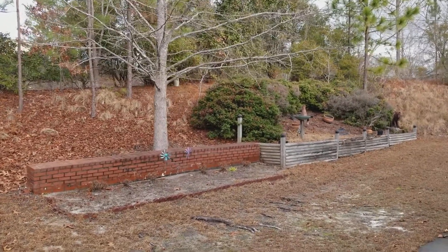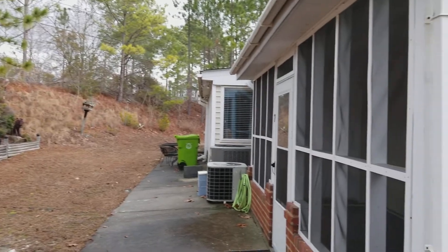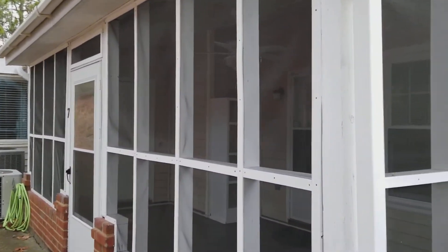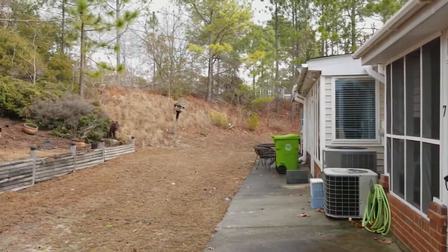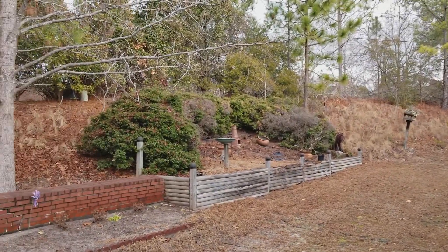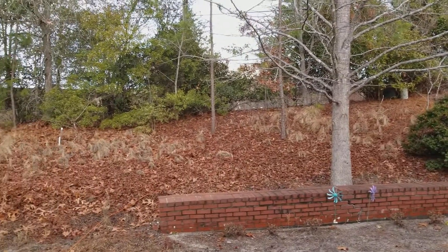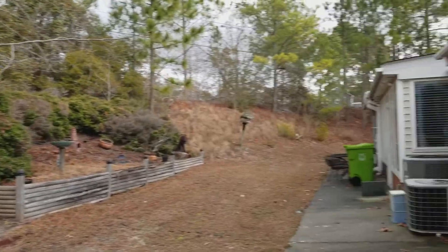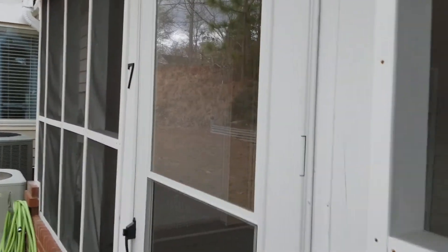We are now in the backyard. Right here you have your screened-in back porch, and also some nice scenery right here as well. Let's take a look inside.